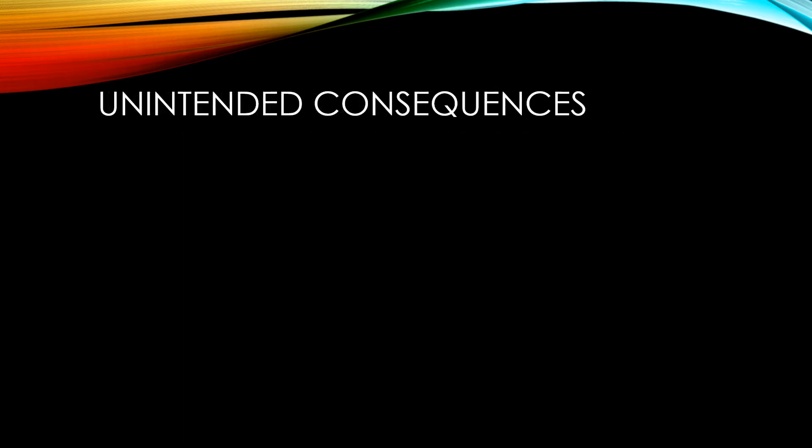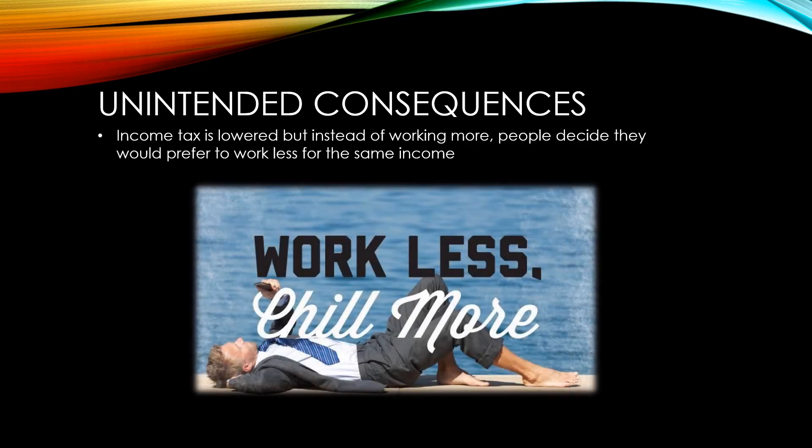There can also be other unintended consequences. For instance, if income tax is lowered, instead of working more, people may decide they would prefer to work less for the same income. So, in fact, what we've done is reduced supply instead of increasing it.